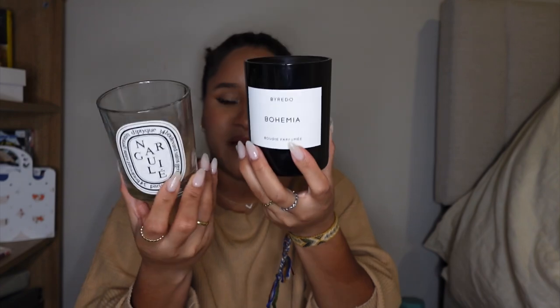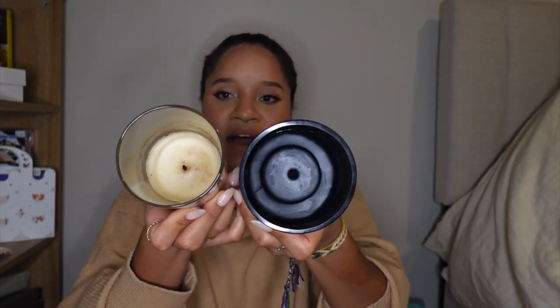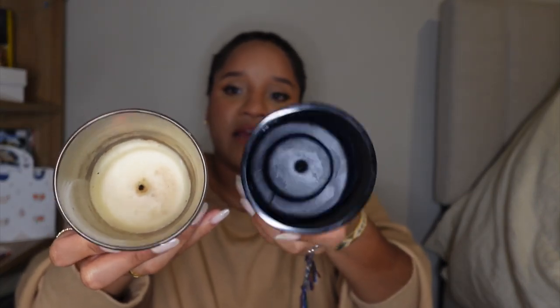I loved the Byredo Bohemia candle so much that I finally committed to getting the large one, and I'm so happy with it. I've burned it quite a few times, and you can see the difference in how it burns versus the Diptyque. Diptyque specializes in candles and you can see the quality — the wax burns evenly — but the Byredo catches up after a while and they both smell beautiful. That's something to consider when looking at candle quality.